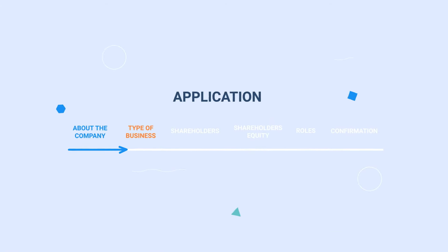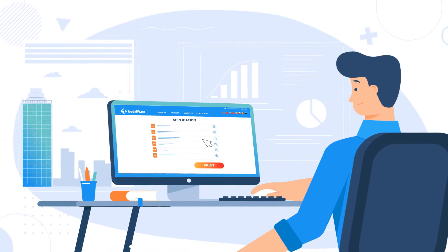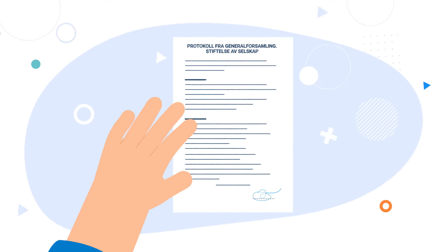Just follow the system prompts and fill out a few short forms. Based on your data, One Bedrift will generate a complete package of documents in the Norwegian language. Print them out, sign, and upload them back to the system. The rest is taken care of by us.